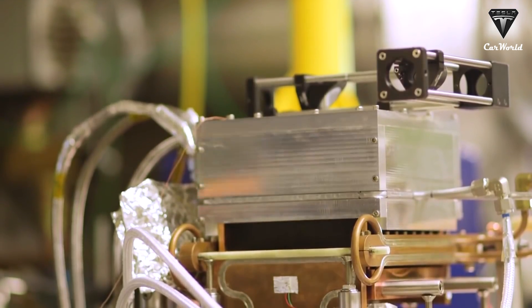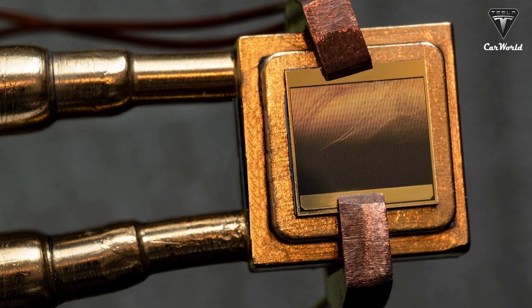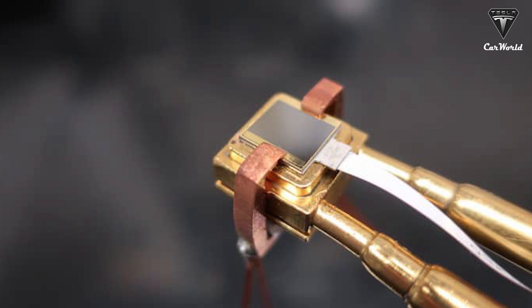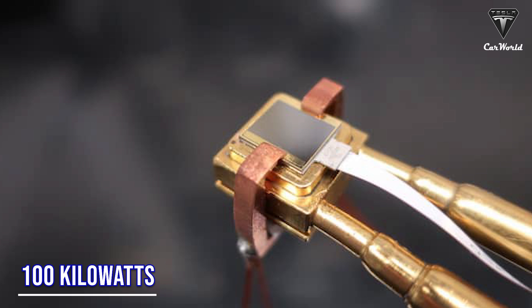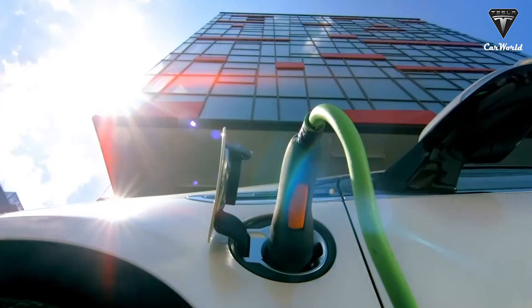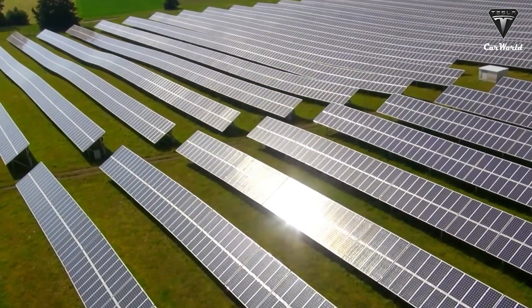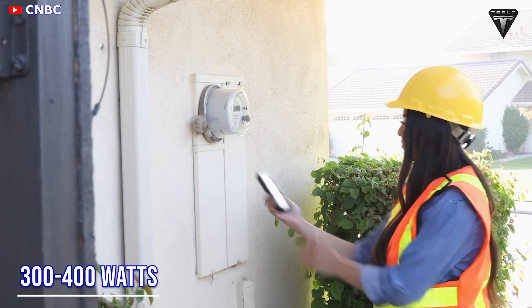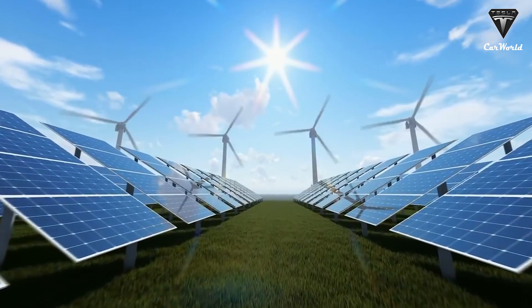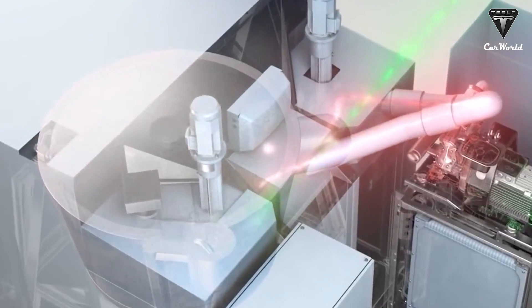That improvement would bring the cell to an overall efficiency of 50%. If these cells could reach that 50% efficiency mark, a one-square-meter cell could generate around 100 kilowatts. If you're thinking that can't be right — a similarly sized solar panel only makes about 300 to 400 watts, or about 1/25th as much — which shows just how much energy tungsten puts out when heated to 2,400 degrees Celsius.